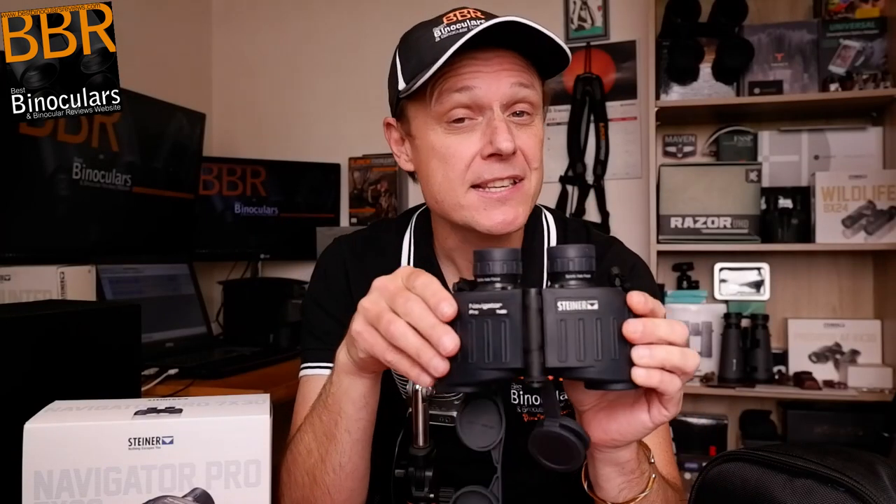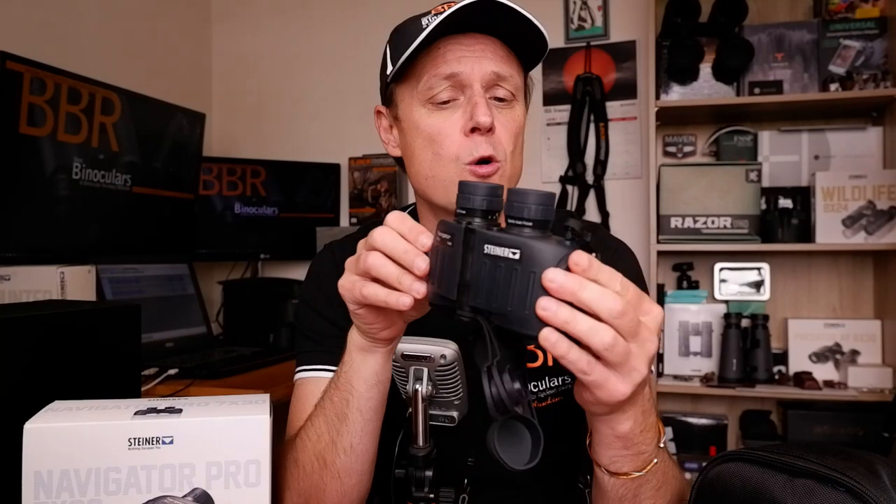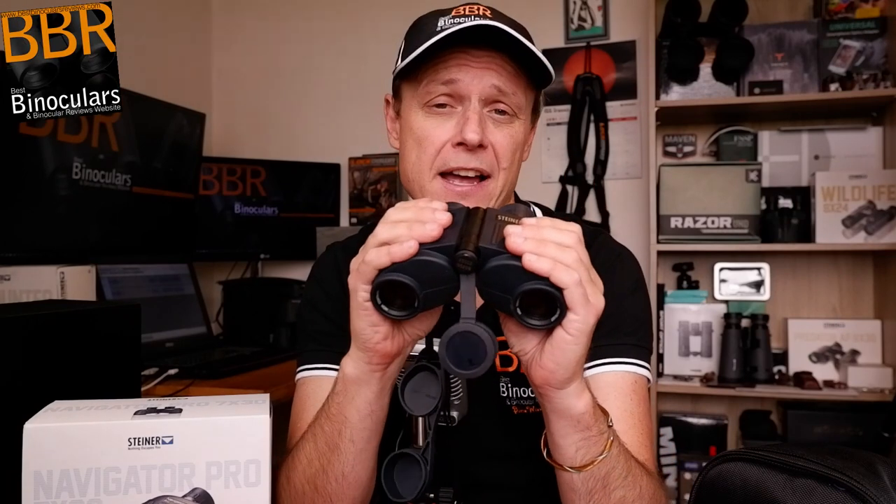So to begin with, these Steiner binoculars sport what is essentially a modern twist on quite a traditional porro-prism shape. But this is something that I really do like, because as you can see, they fit really snugly and comfortably within both my hands, or indeed one hand, which is quite often the case when I'm kayaking down the river and also holding onto an oar, or indeed my camera.